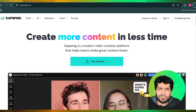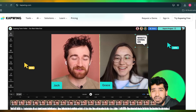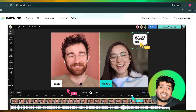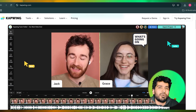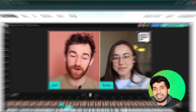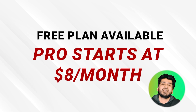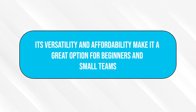Last is Capwing. Capwing is an all-in-one online video editor that combines ease of use with powerful AI tools. It offers features like auto subtitles, background removal, and customizable templates for different social media platforms. The free plan is surprisingly robust and the pro plan unlocks even more capabilities. Pricing: free plan available and the pro starts at $8 per month. Its versatility and affordability makes it a great option for beginners and small teams.